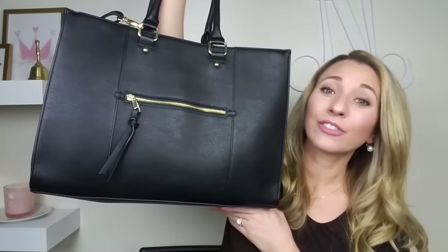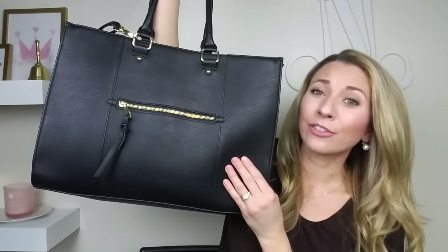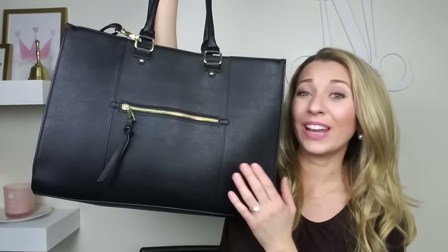Alright guys, so this video has been very highly requested and I'm getting ready for school tomorrow. I just wanted to stop and show you guys what I keep in my teacher bag. The teacher bag that I use is this bag from Target. It was $39.99 and I've been staring at this bag for probably two or three months and I finally went ahead and bought it.